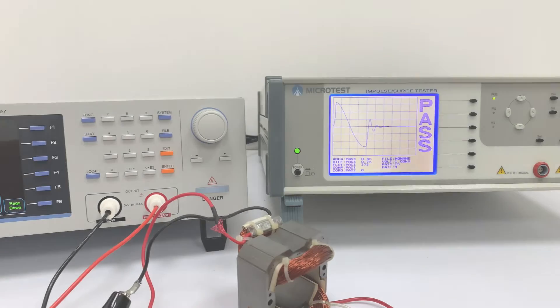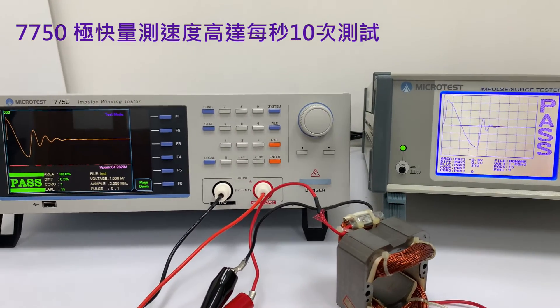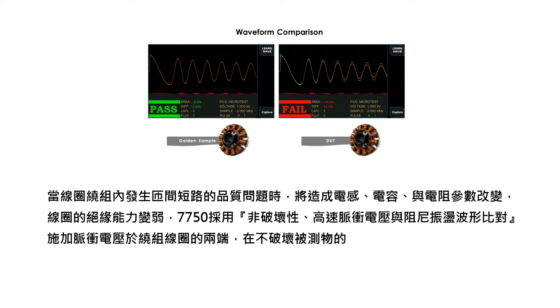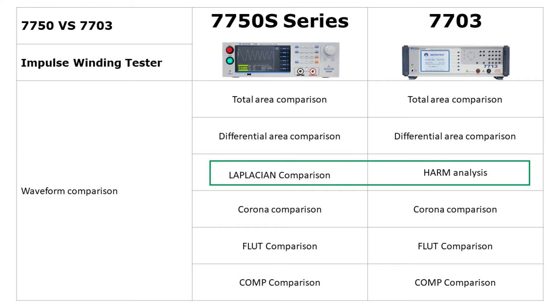The 7750 Impulse Winding Tester features a measurement speed of up to 10 tests per second. It utilizes non-destructive pulse voltage for waveform sampling and comparison, effectively detecting insulation issues in motors, transformers, inductors, and other components, and supports 6 waveform comparison modes to meet the electrical characteristics testing of various winding components.